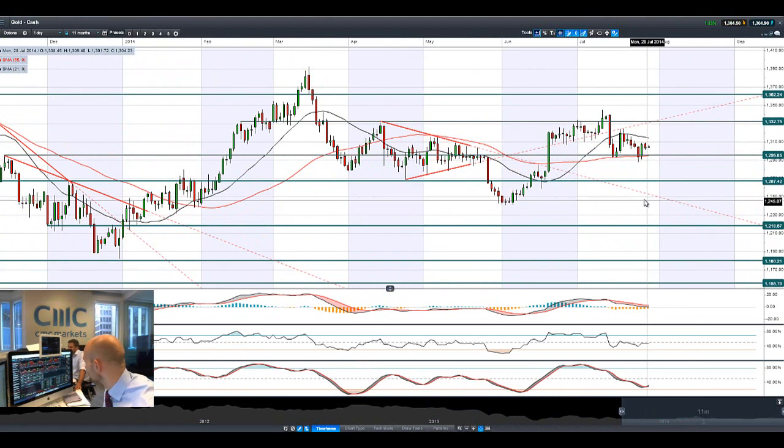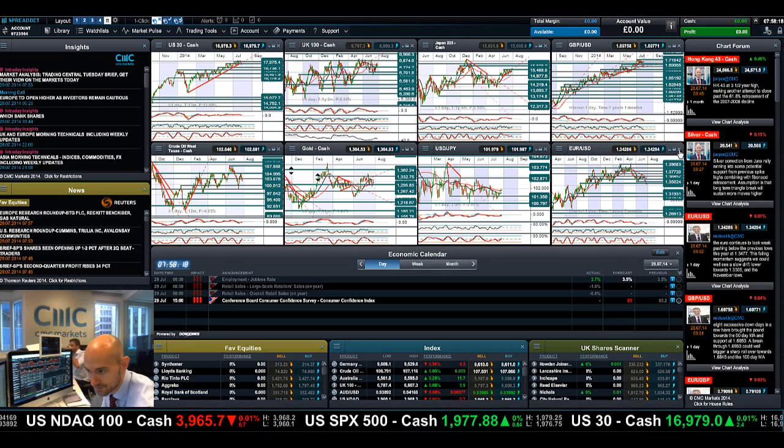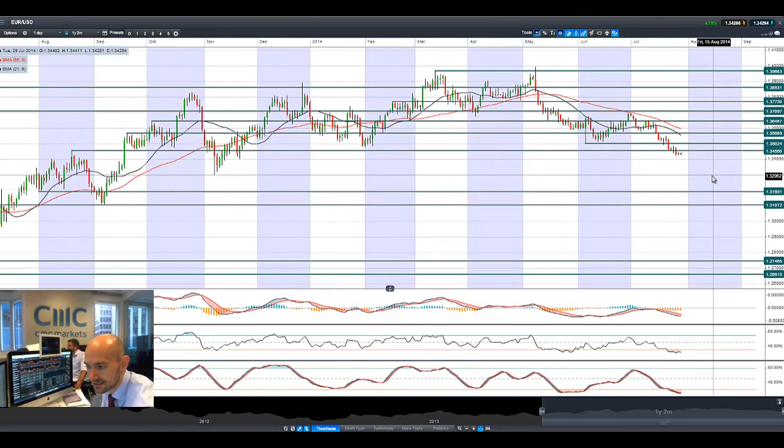Gold isn't doing a huge amount either, actually flattening out on the intraday charts. We had a decent spike there on Friday but that increasing momentum on the US dollar is putting a cap on the gains. There's no geopolitical risks — these seem to be largely brushed off by most of the markets right now.